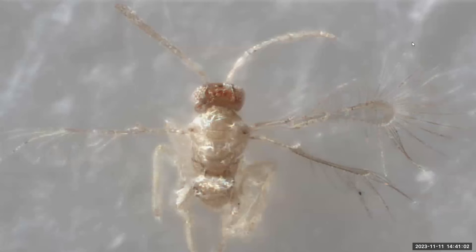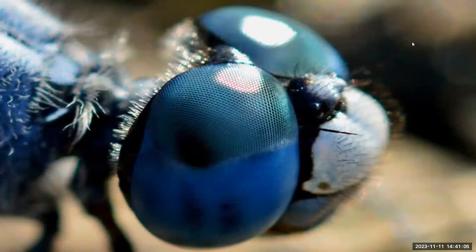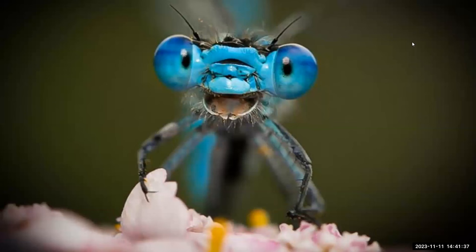A prominent feature of insects is their compound eyes, consisting of many individual units called ommatidia. A popular misconception is that each unit acts as its own eye perceiving a total field of view. In fact, ommatidia act more like pixels that, added together, make a picture for the insect. The dragonfly is widely considered to have the most impressive ommatidia-studded compound eyes, with about 30,000 pixels per eye, permitting a nearly 360-degree field of view.